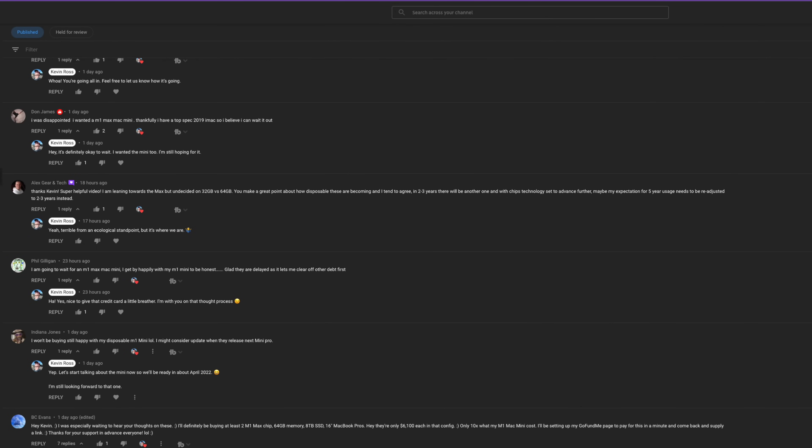All right you beautiful humans, this is a part two and I want to follow up on a video from yesterday about the Apple event and bring some of those questions from that video that you asked over there, bringing them here to this one to help level out some of these confusing buying decisions and options that we have.